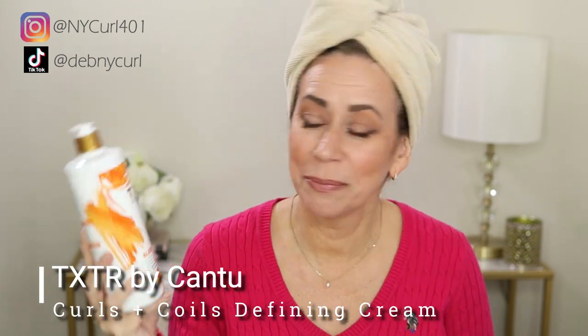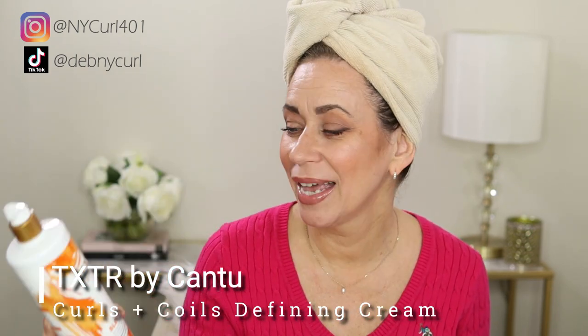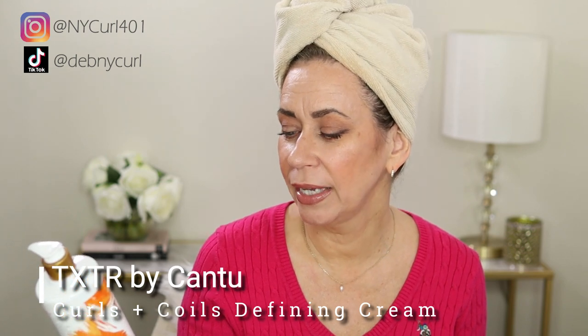This is by Cantu — this is txtr, I'm not sure how you pronounce it, but that's how I'm saying it. It's for curls and coils: a defining cream that smooths and defines curls, silicon and paraben free. It gives your curls movement, moisture, and manageability with spearmint oil and shea butter infused cream. Spearmint oil — I don't think I've ever had anything with spearmint oil before.